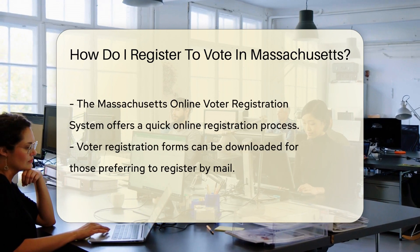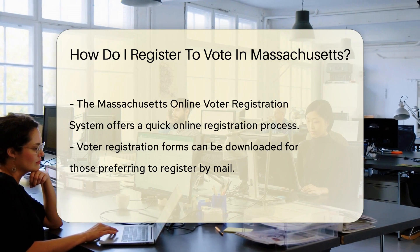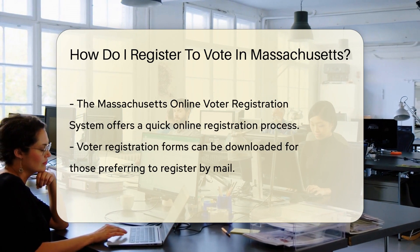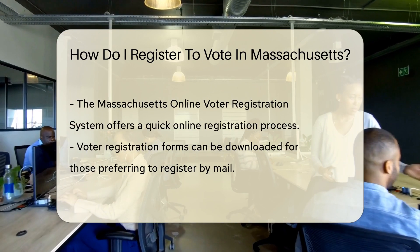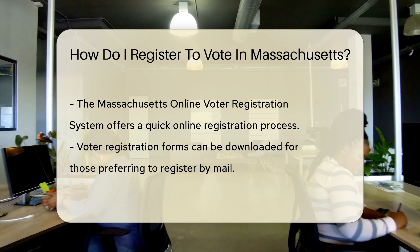Next, decide how you'll register. You've got options: online, by mail, or in person. Massachusetts makes it easy. If you're tech-savvy, go online. Visit the Massachusetts online voter registration system. It's quick and painless, like a Band-Aid but for democracy.